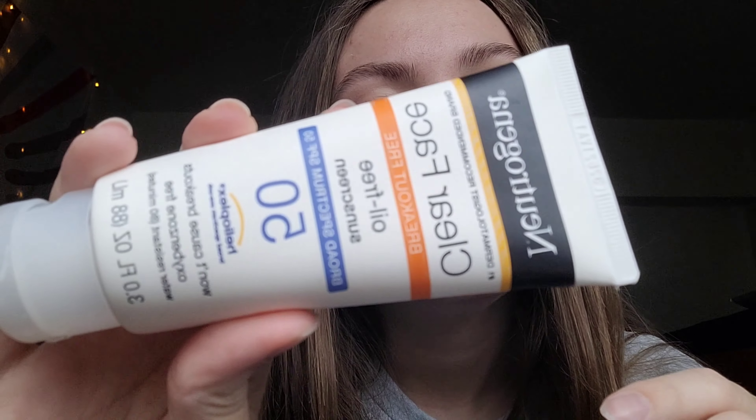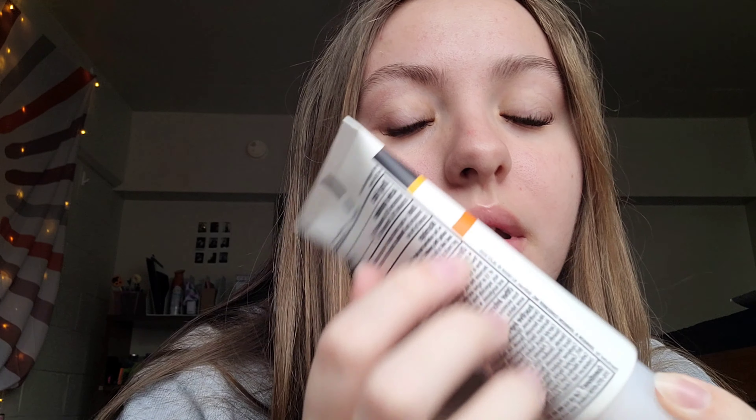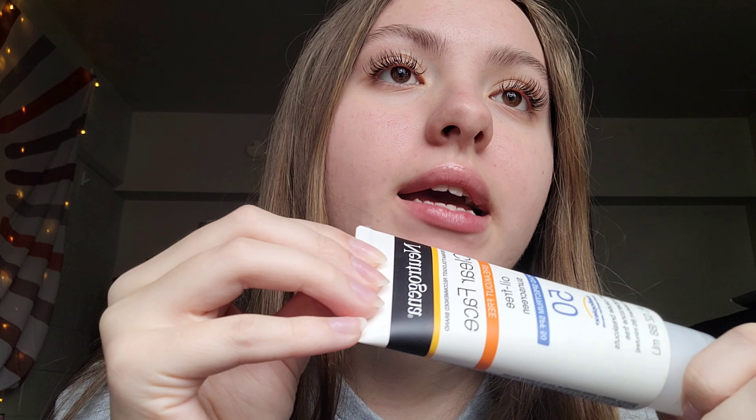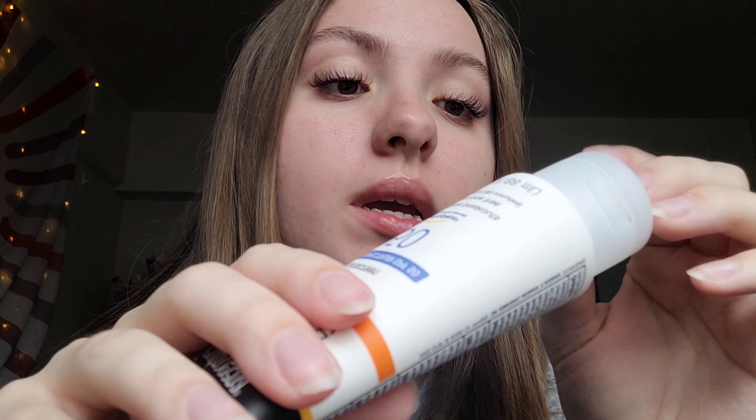The last thing I'm doing — I don't know if you're supposed to do this at this step — but this is a sunscreen for your face. I don't use it all the time, but I probably should. I just put it on my forehead, my nose, and the tips of my cheeks — I don't really rub it all the way in. I really like this one. I had another face sunscreen before, but I feel like it would make me break out, so I switched to this one.